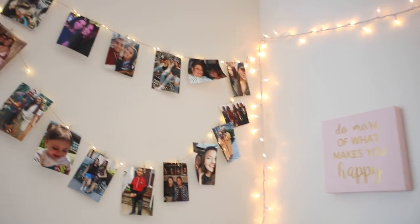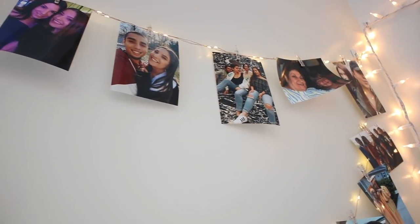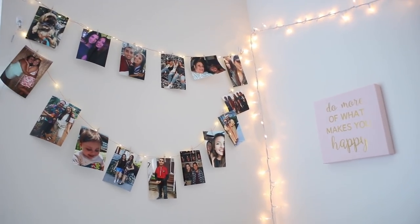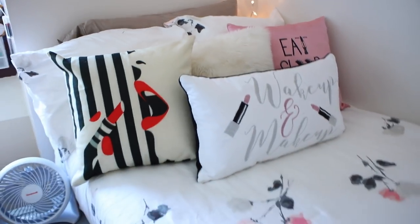I found this 'Wake Up and Makeup' pillow at TJ Maxx — they totally understand my aesthetic! On the wall directly above my bed I have these fairy lights with clips. It's a rose gold wire with little lights and clips to hang pictures. I have photos of my family, friends, boyfriend, my dog Max, and my brother Nick — just little pieces of home with me at school. They're battery-powered so I can switch them on and off easily.